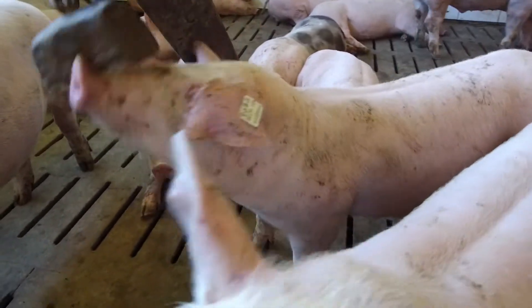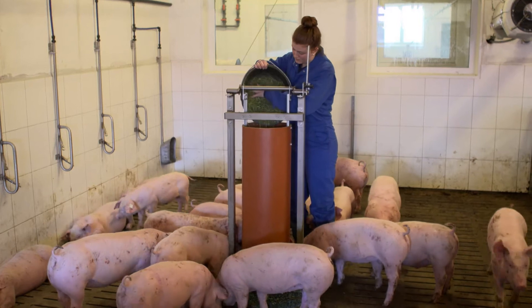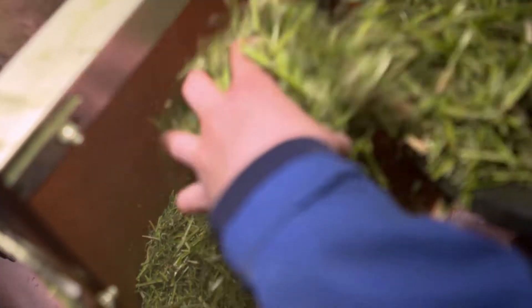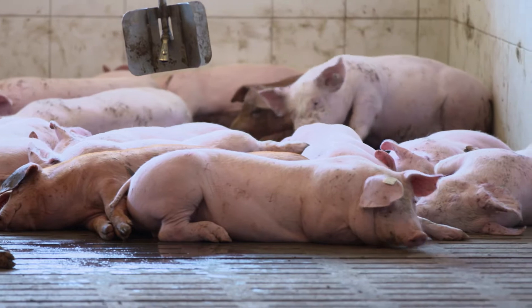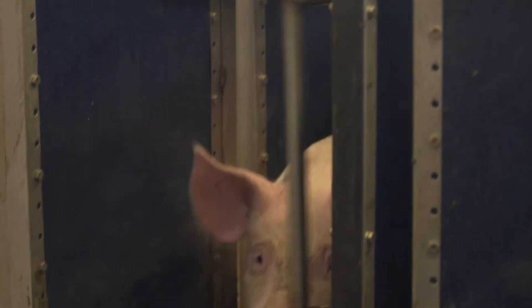There are also movable wooden blocks (Holzklötze) and rooting towers (Wühltürme), which the farmer fills with chopped straw or hay. When the pigs are done rooting and playing, they can go to the rest area and sleep. And if they are hungry, they simply go to the feeding area.